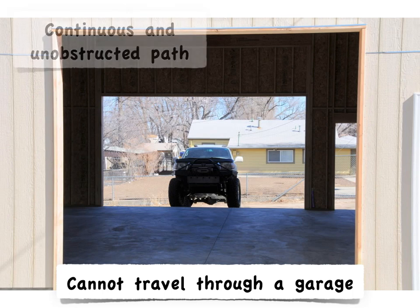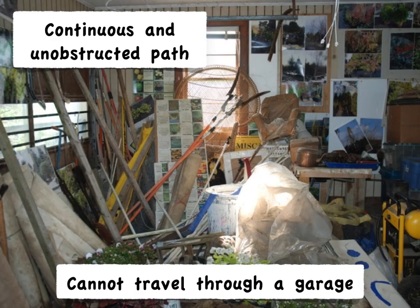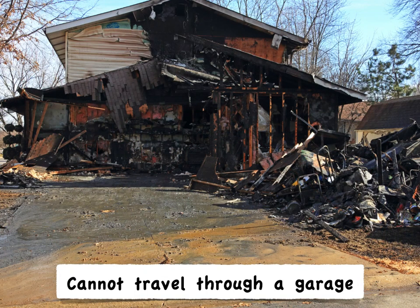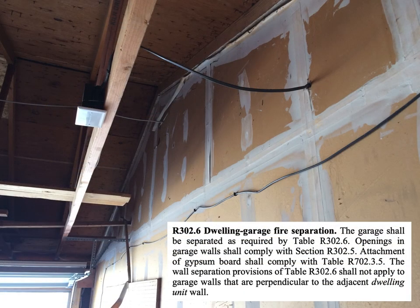Why might that be? How do you regulate and require a continuous and unobstructed path in a code that only regulates permanent construction? We can't regulate where people will put their furniture and their stuff. But we can make assumptions based on known probability. We can expect many garages to look like this and the path to the door is blocked. Can't regulate furniture, but we can regulate rooms where we expect to see it. We also know that a garage may also be obstructed by fire. Where do you think this fire originated from? We've known of garage fire hazards for a long time, and the code has long required a drywall separation or a one-hour rated wall to protect the house from the garage fire.